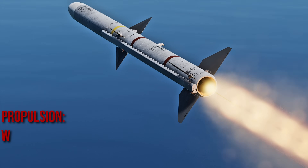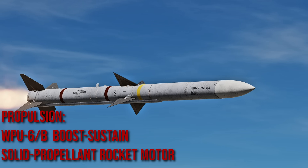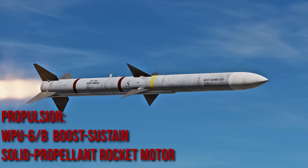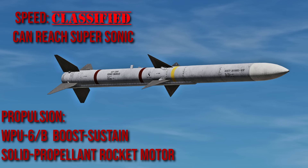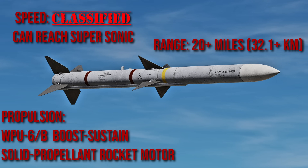Pushing this missile is a WPU-6B boost-sustained solid propellant rocket motor. The true speed is classified, but it can reach supersonic, giving it a range greater than 20 miles.